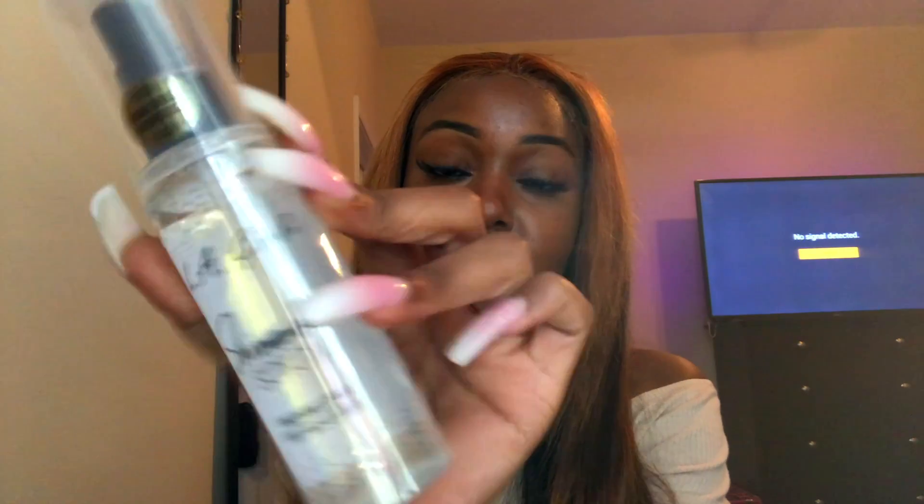The next thing I see is this LA Girl shimmer spray — it's a finishing spray for face and body. I got it because I'm a shimmer fanatic, I love gold, and I need a new setting spray, so why not let it be a gold shimmer setting spray? Period.